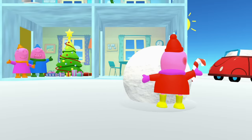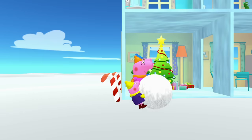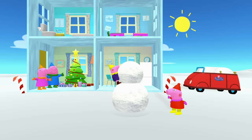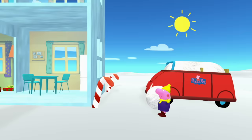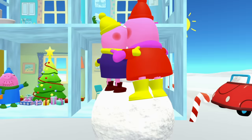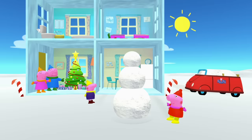Peppa Pig is making a really big snowball for the body, and George is rolling another snowball for the middle. Great job, George! Now all they need is a head. Good job! Peppa Pig and George have made their snowman.